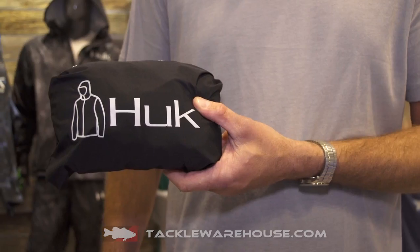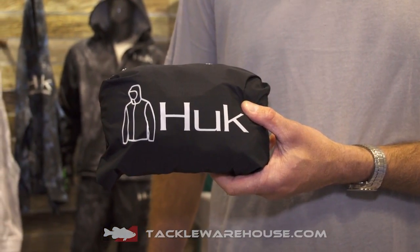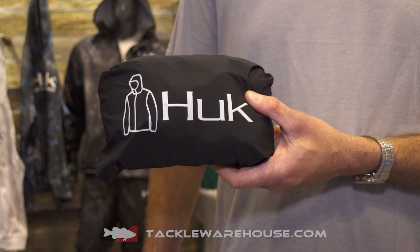What makes this jacket and pant really unique is it obviously packs into its own bag. What we did a little bit different is when that storm comes up and you're looking to get your jacket on and your pants on, we actually put a picture on the bag so you know what you're grabbing.